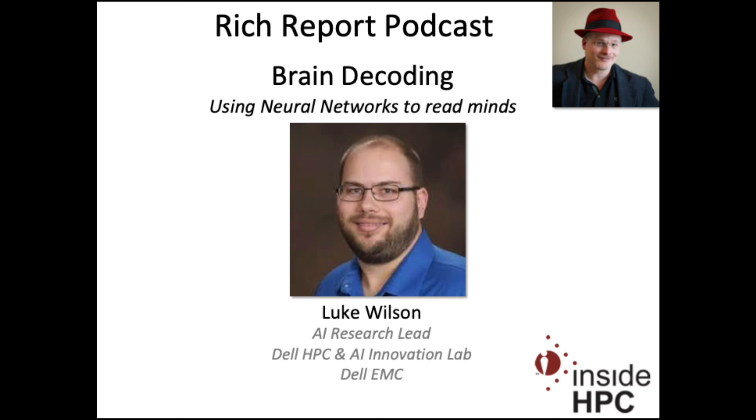Thank you so much for coming on the show today. Thank you, Rich, I really appreciate it. That's it for the Rich Report — stay tuned for more news and information on high-performance computing.